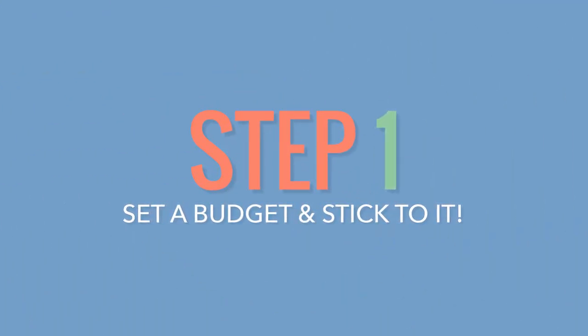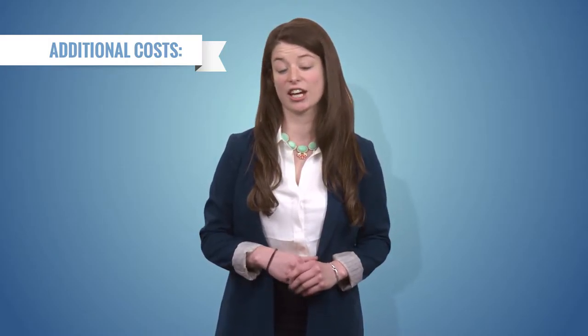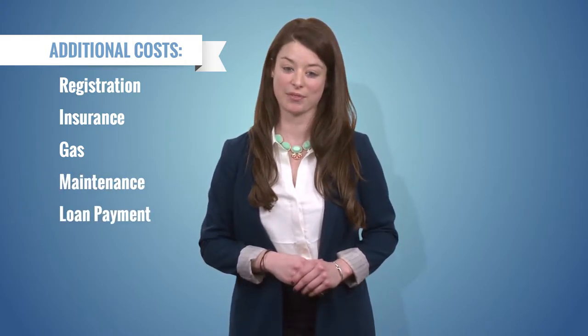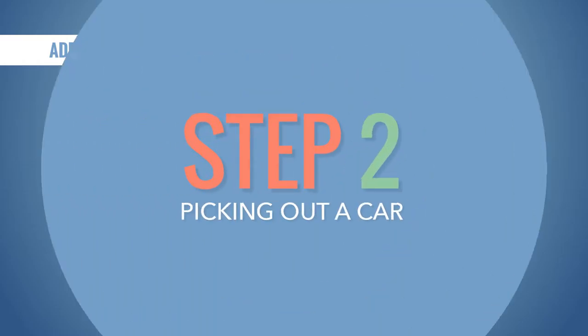Number one: set a budget and stick to it. When setting your budget, remember that with your first car it's more important to get where you need to go than to look good. Be mindful of the additional costs that come with your car, like registration fees, insurance, gas, and maintenance, in addition to a possible monthly loan payment. Factor all of these expenditures into your budget so you're prepared.